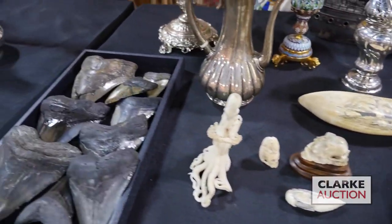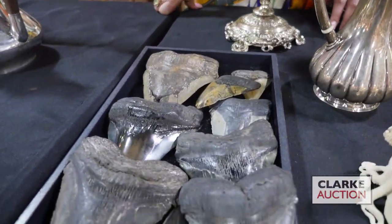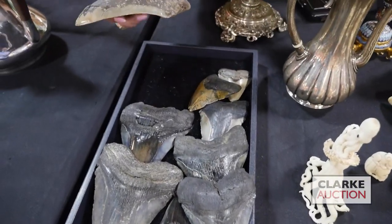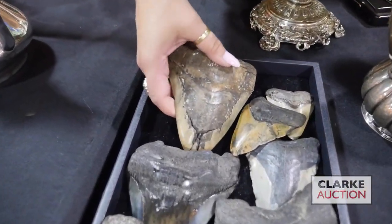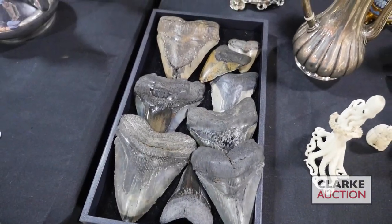Also from the same estate, we have these megalodon teeth or fossils, which is cool as anything. Look how large this is — it's as big as my hand — and these are all lotted together. There is a second lot of these megalodon teeth that's also in the sale.